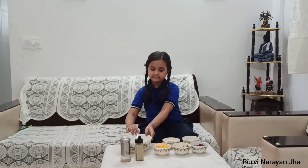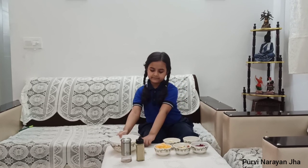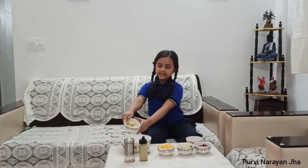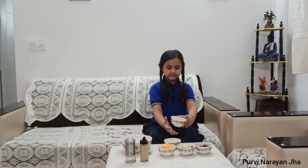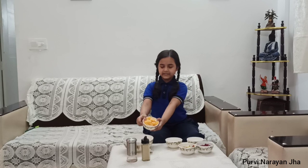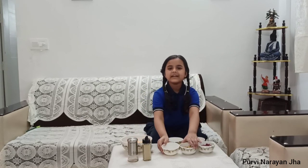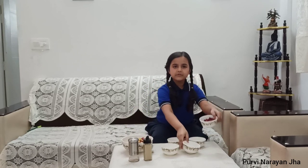So, let's get started. I have a nice big bowl. Now I am adding banana, pear, orange, pear, apple, and pomegranate.